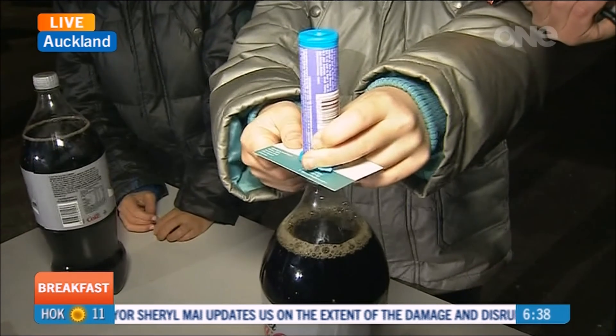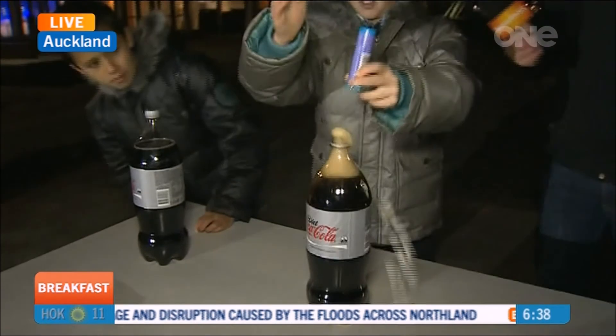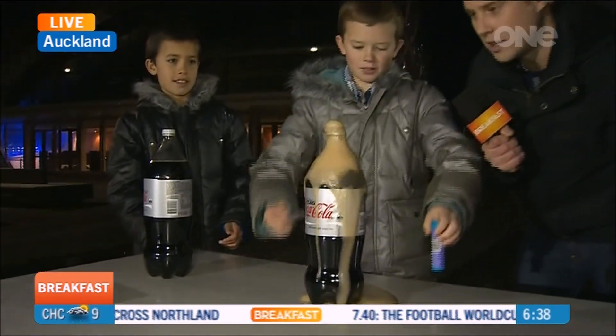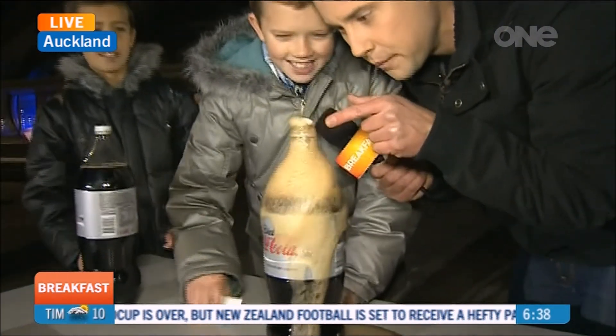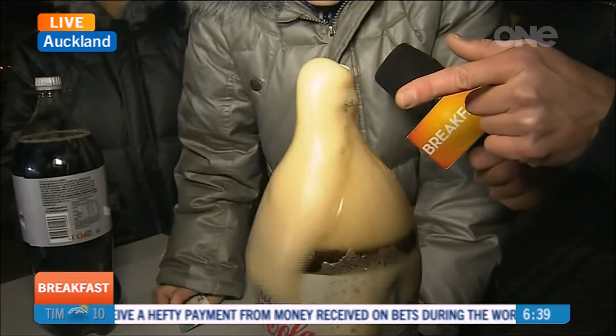Okay, good luck. Here we go. Stand back. Oh, what a fail. Fail. That's quite cool though. Look at that oscillation of the Mentos at the top. Oh, let's go back the other way. Let's go back the other way.